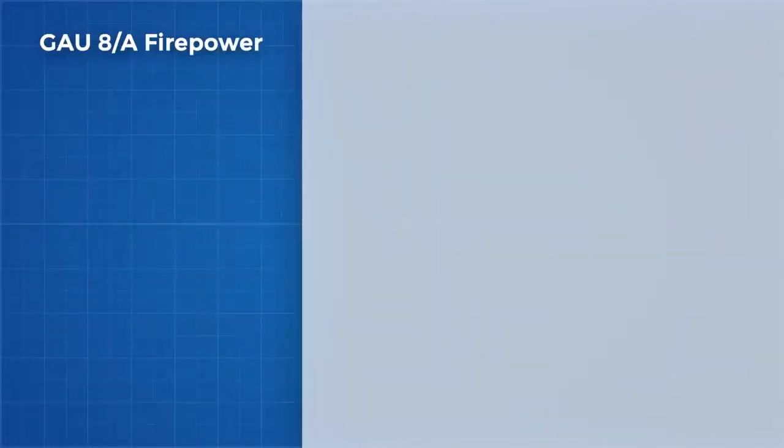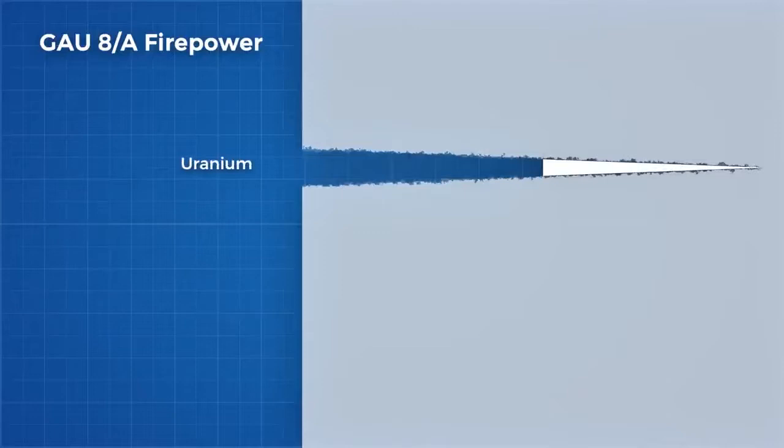The depleted uranium also ablates material in a way that self sharpens the projectile, while tungsten, which is slightly denser than uranium, tends to mushroom out and dulls itself upon impact.